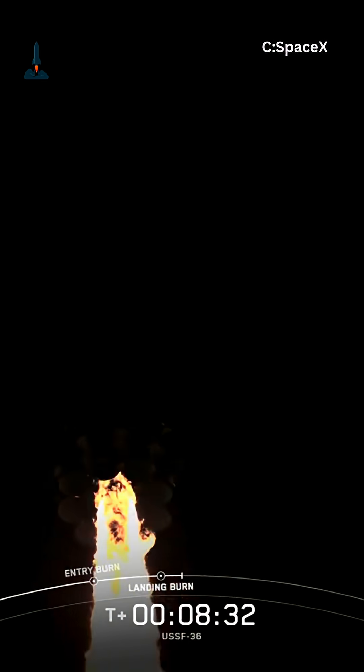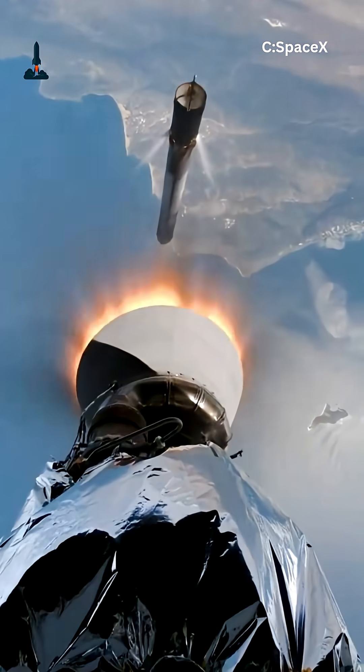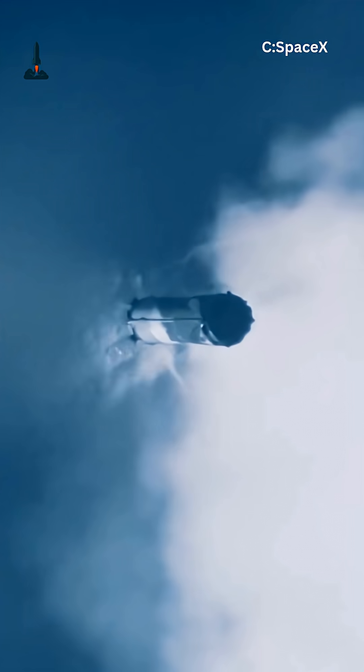This combination of chemistry, clever fuel management, and cooling is what allows Falcon 9 to perform multiple burns in space — whether it's delivering Starlink satellites, sending astronauts to the ISS, or adjusting for a precise orbit.